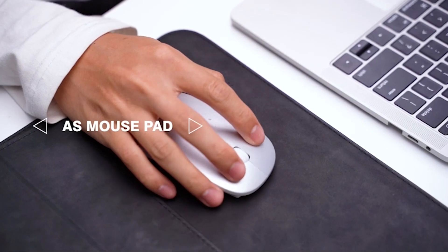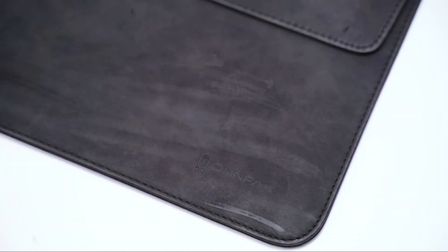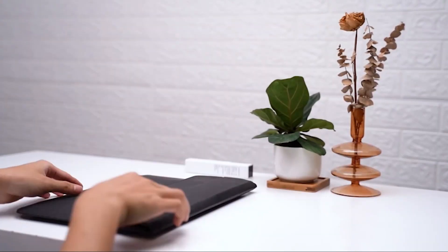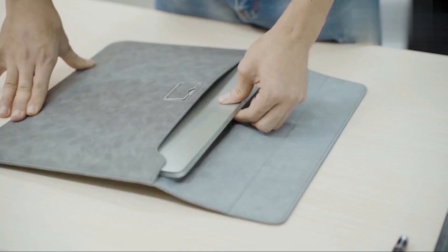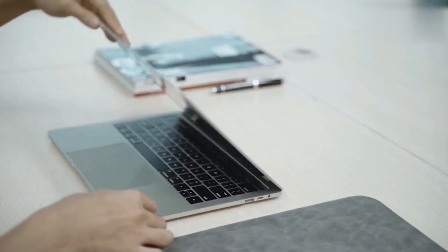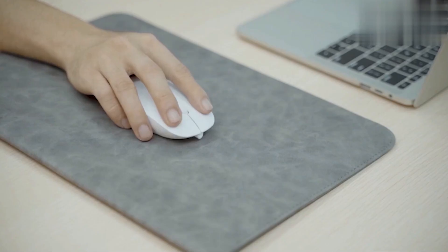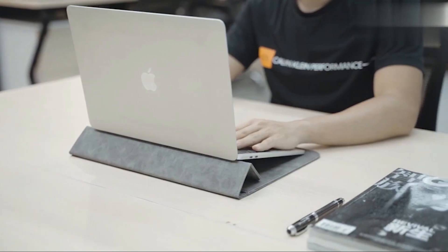When it comes to finding the perfect sleeve for your MacBook Air 15-inch, there are a lot of factors to consider. You want something that will not only provide ample protection for your device but also look stylish and complement your personal style. With so many options on the market, it can be overwhelming to choose the right one. But not to worry — we've done the research and compiled a list of the best MacBook Air 15-inch sleeves that will keep your device safe and secure while also adding a touch of sophistication to your look.